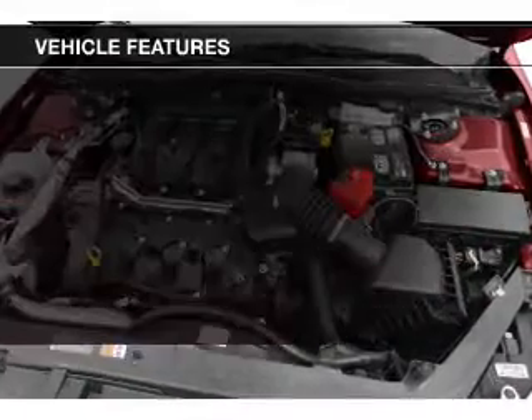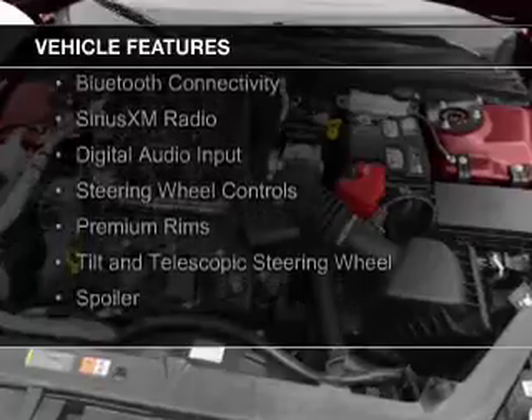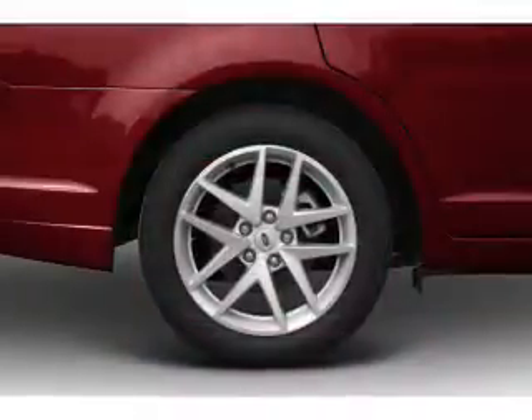The features include internet connectivity, electric trunk, leather seats, Bluetooth connectivity, Sirius XM satellite radio, and digital audio input.